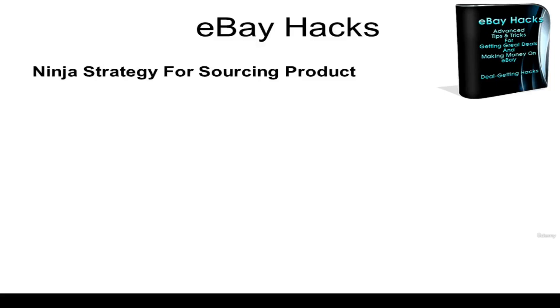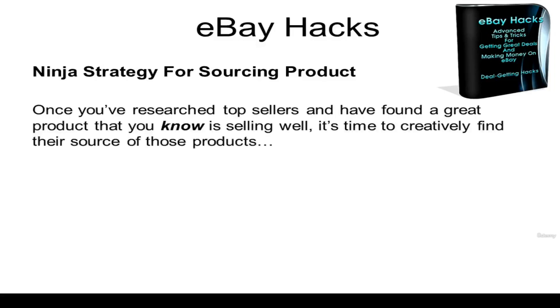I think you're really going to like this. It's my ninja strategy for sourcing products. Once you've researched top sellers and found a great product that you know is selling well, it's time to creatively find the source of those products.